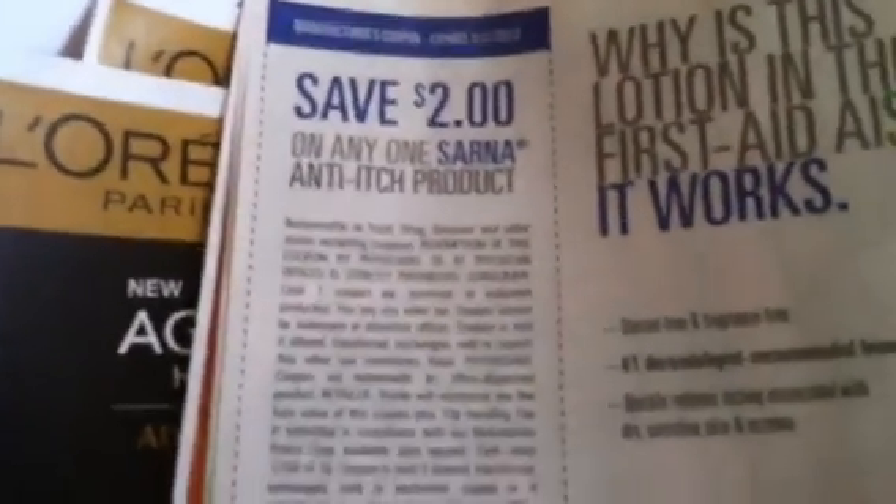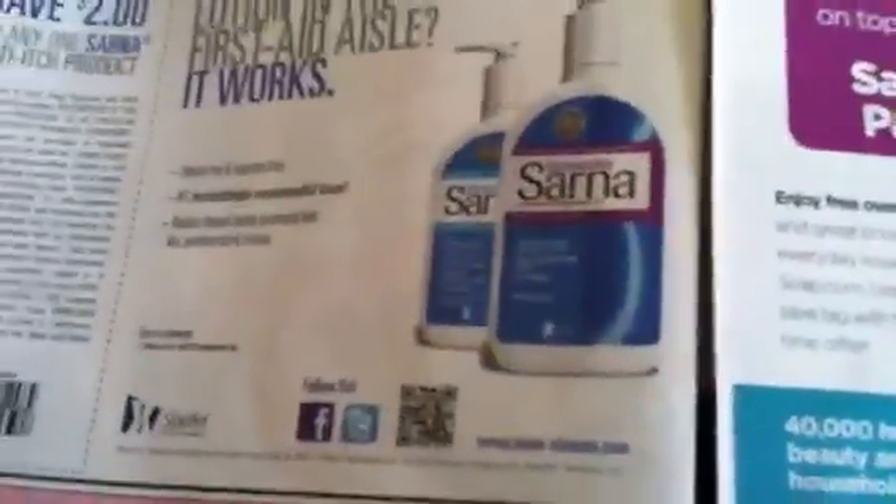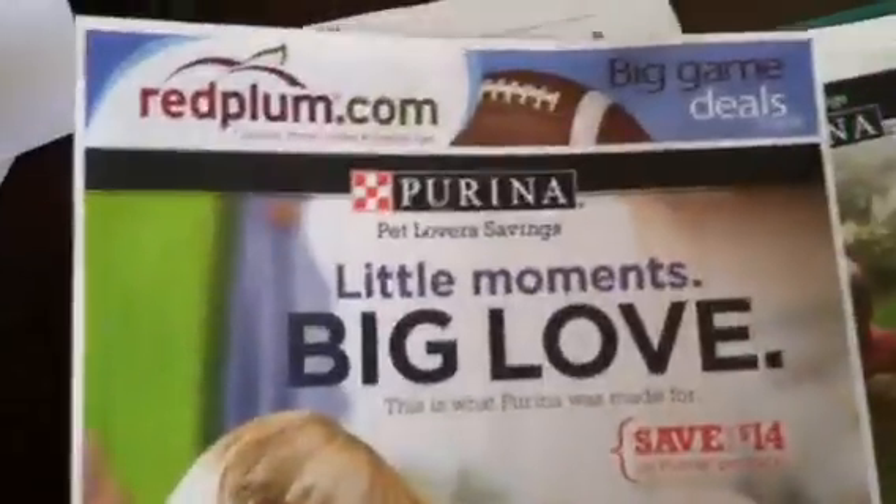$2 off a Sarna, which I really need to get for my daughter — she's been scratching like crazy. But this stuff is expensive, like about $15 in the store. Let's see what else we got in here. So that's what we have in the first Red Plum. Pretty good coupons. Then we also have the P&G.